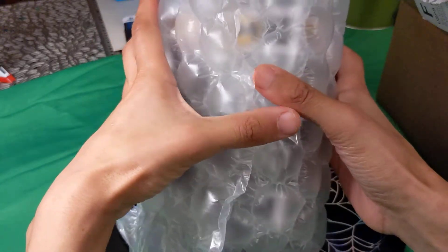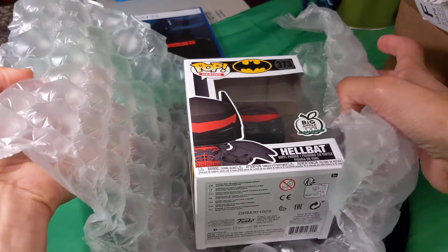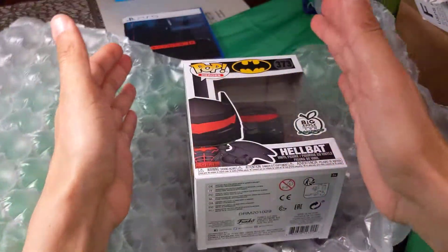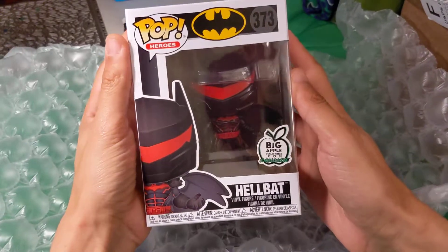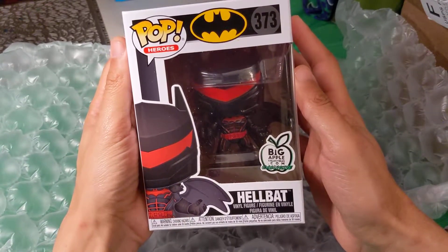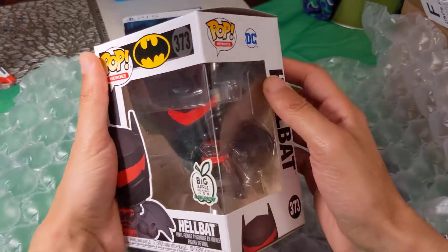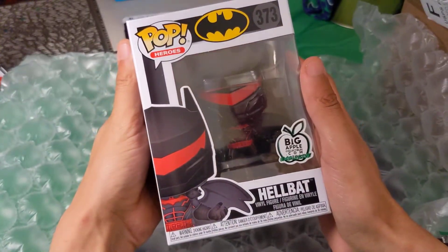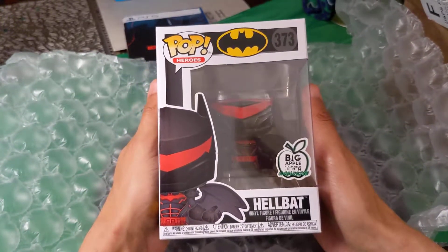It is a Batman pop. And I love the way they packaged this. Flawless victory. We have the Hellbat from bigapplecollectibles.com, straight from New York.